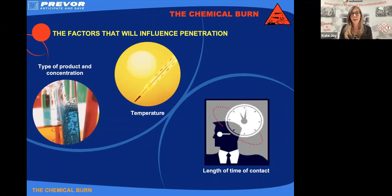The second factor that's going to affect that rate of penetration is actually the temperature of a chemical. If we heat chemicals up, they become more reactive. If they're more reactive, they tend to be more aggressive and they penetrate our tissues more quickly. The third factor is actually how long a chemical remains in contact with our tissue — the longer it's in contact, the more opportunity it has to penetrate.